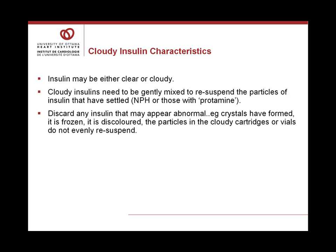Insulins may be either clear or cloudy. The cloudy insulins need to be gently mixed to re-suspend the settled insulin particles. The cloudy ones are NPH or any with protamine in the name, such as Lyspro protamine or Aspart protamine insulin. It's important to carefully inspect insulin before use and discard any that appears abnormal — if crystals have formed, if it was frozen, if it's discolored, or if the particles in cloudy cartridges or vials do not evenly re-suspend. Such insulin should be discarded as it has been damaged and its action will not be predictable.